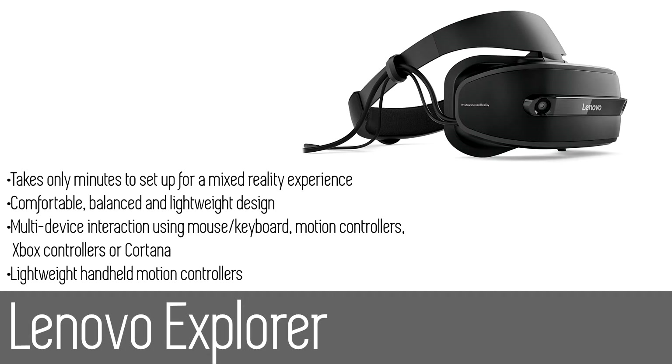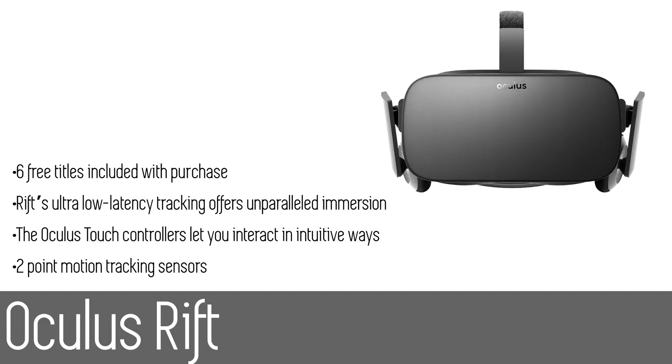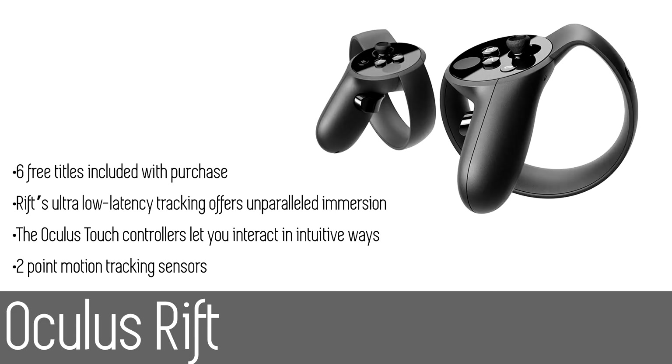Number two: the Oculus Rift. From the moment you pick up the Oculus Rift you'll feel and see the attention to detail that went into its design and construction — comfortable, customizable, adaptive, and beautiful. The Rift is technology and design as remarkable as the experience it enables. Oculus Touch is a pair of tracked controllers that give you the feeling that your virtual hands are actually your own; intuitive actions in VR feel as natural as your real hands, taking interaction to the next level.